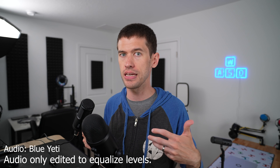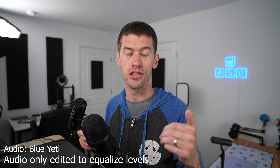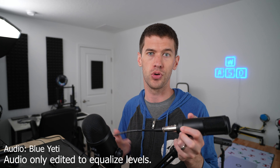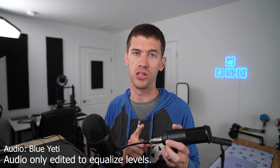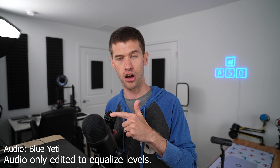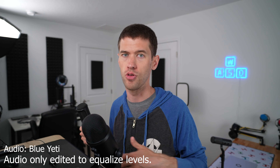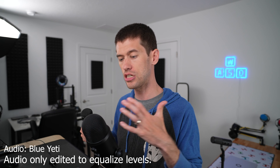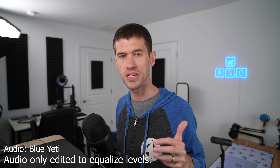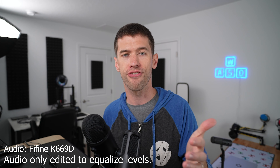To illustrate that, I have a Fifine 669D here — a little dynamic microphone that comes with an XLR cable. To save money, I'm running this mic straight into the mic-in port on a PC. You will need an extra XLR-to-3.5mm cable — this is not a setup I recommend, just to illustrate the point. This thing costs about $35 on Amazon and the cable is about $10, so it's literally half the price of the Yeti.